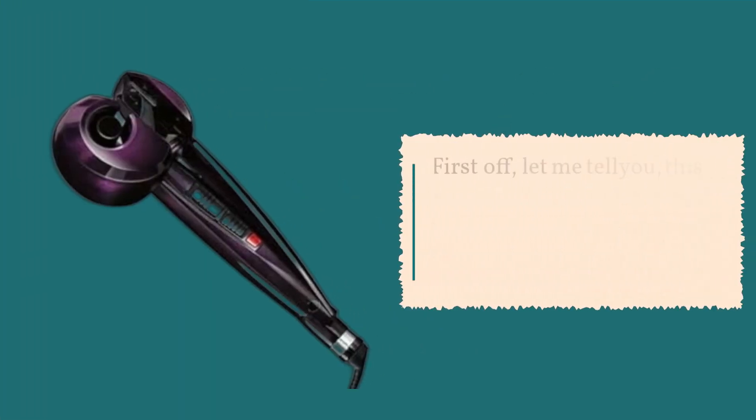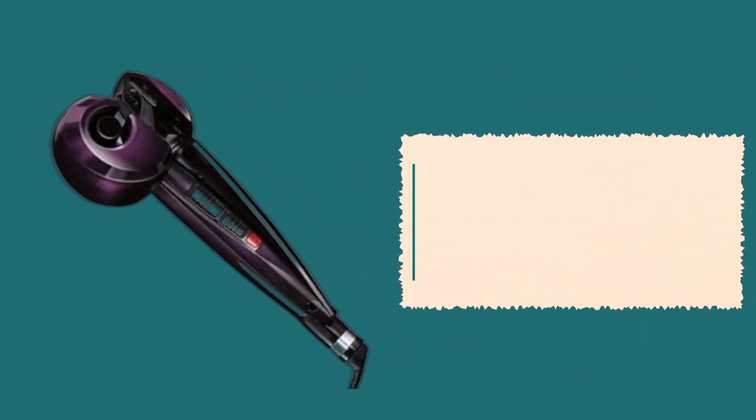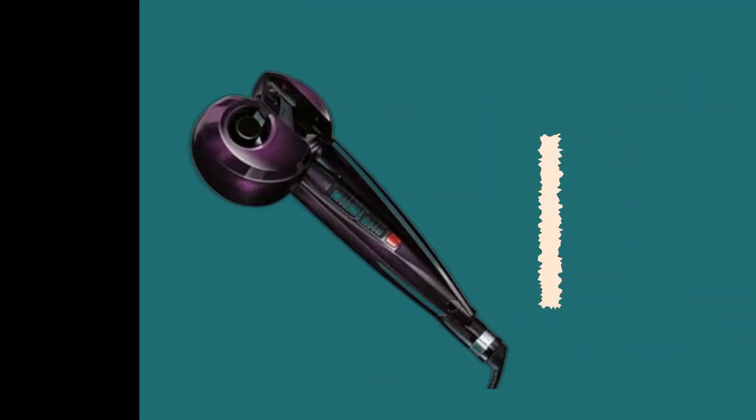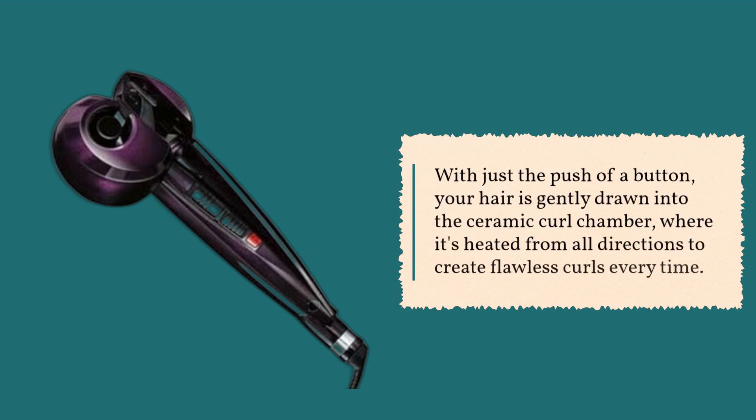First off, let me tell you, this isn't just any curling iron. It's the best Conair Infinity Pro Curler out there, and for good reason. What sets the Conair Infinity Pro Curl Secret apart is its revolutionary auto-curl technology. With just the push of a button, your hair is gently drawn into the ceramic curl chamber, where it's heated from all directions to create flawless curls every time.